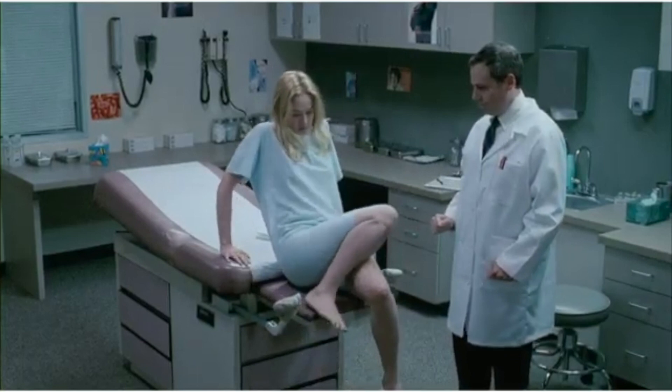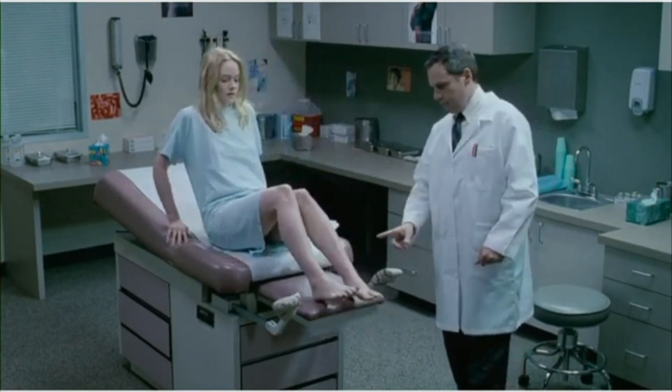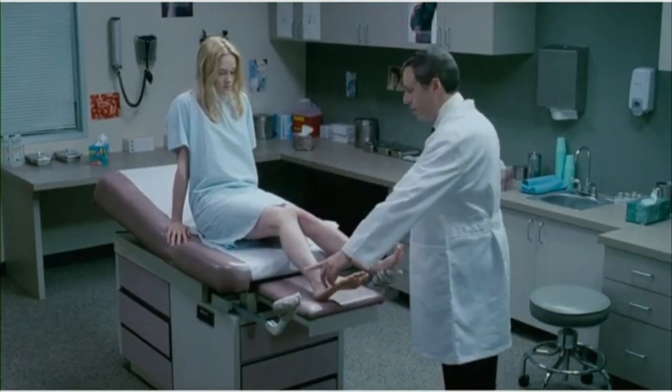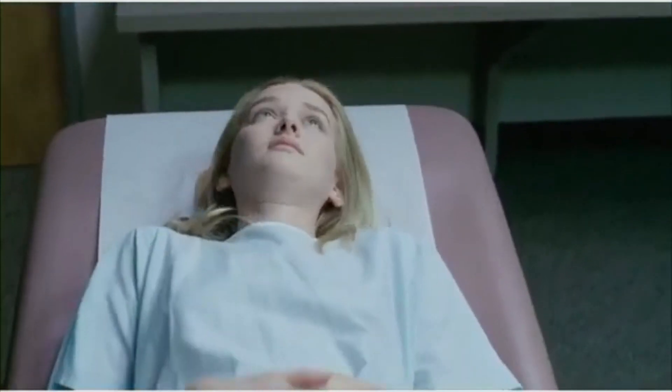Visiting the gynecologist for a yearly pelvic examination has been known to cause anxiety, pain, and discomfort for patients. These feelings of distress have been determined as the main reasons for patient avoidance of the gynecologist, specifically for the pelvic exam.